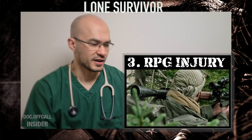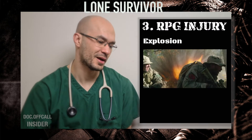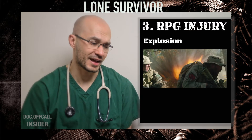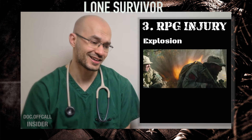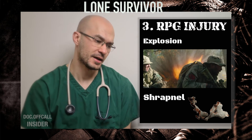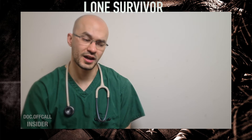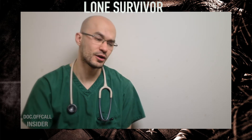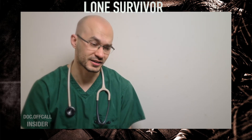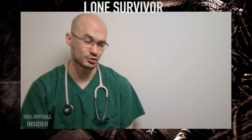This next injury is from an RPG, and there's a two-part mechanism to this. The first is the explosion caused by the RPG itself, which is dangerous, and the second is the shrapnel projectiles produced as a result of the RPG's impact. In accident and emergency we see patients who've had foreign bodies thrown into the eye from DIY — something as simple as a splinter or a small iron filing. So imagine the extent of injuries that could be caused by large pieces of shrapnel or rocks flying around.